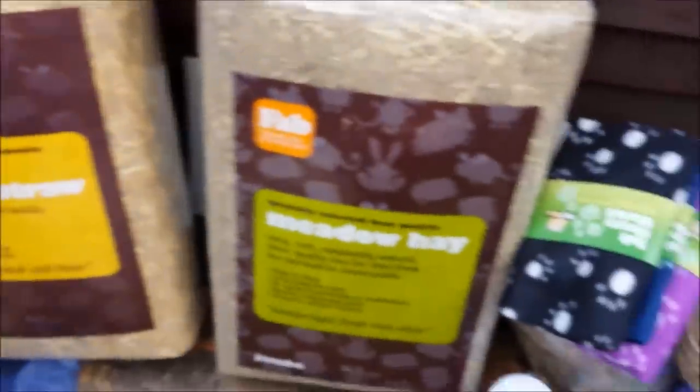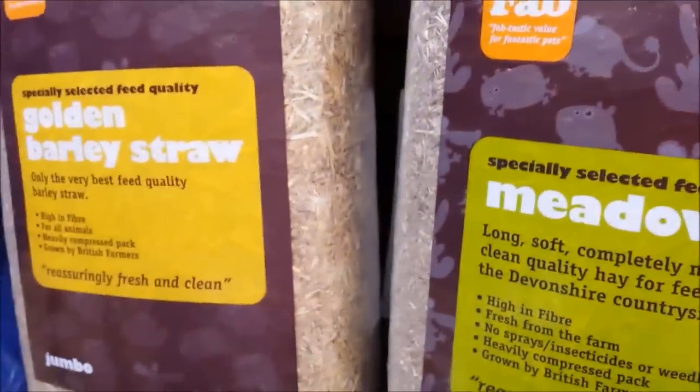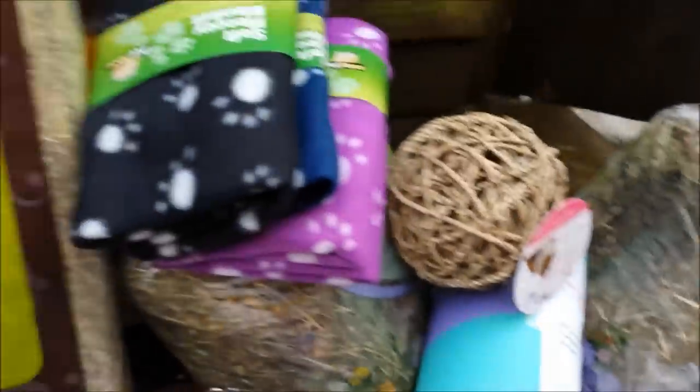That's pretty much my haul — just a little overview of what I got. I hope you enjoyed this video; I really enjoyed going out and buying all this for the pets today. It's going to start getting dark around 4 o'clock, so I'm going to quickly clean out the shed and give them some of their new toys. Soon I'll also be doing another shed tour.